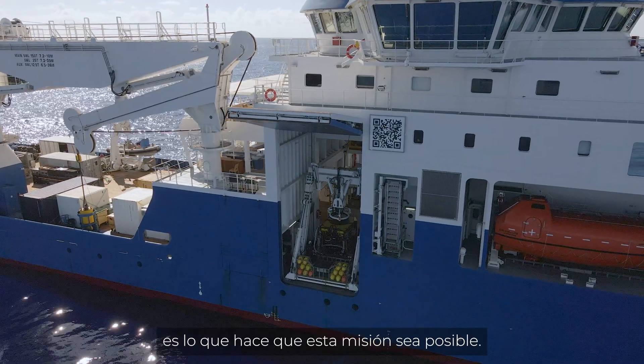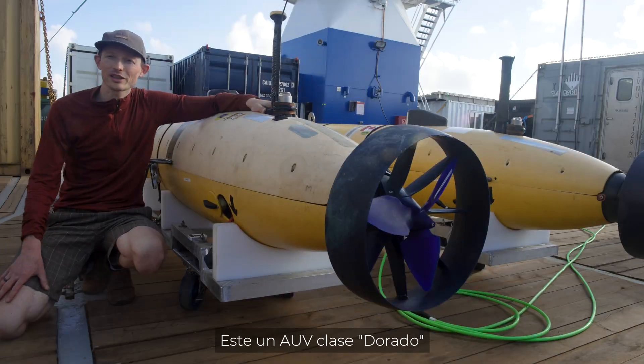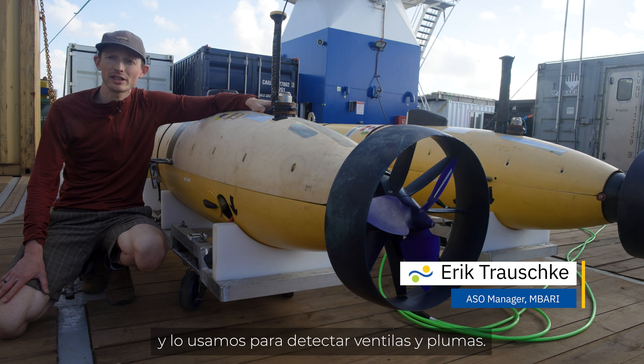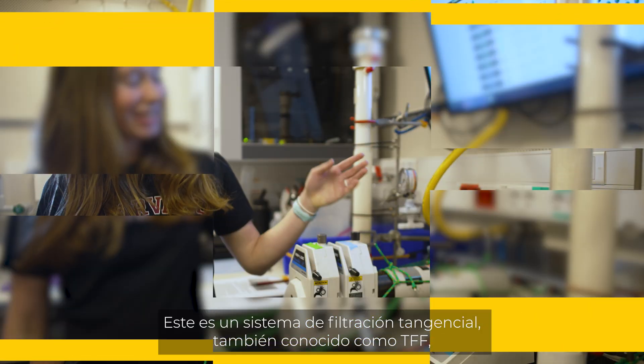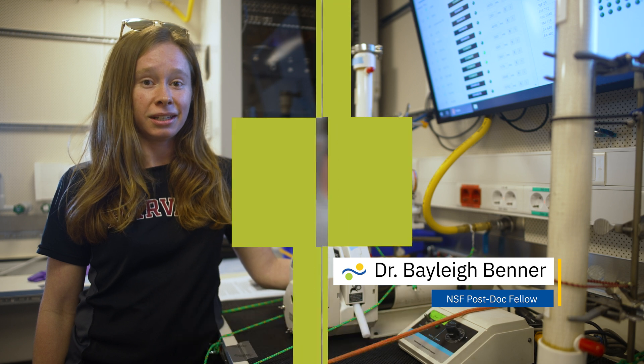Having a ship that can take these multiple types of technology at the same time is really what makes this mission possible. There's a garage-class ROV, and we're using it for detecting vents and plumes. This is a tangential flow filtration system, also known as TFF, and we will be using this to filter large volumes of water from the CTD.